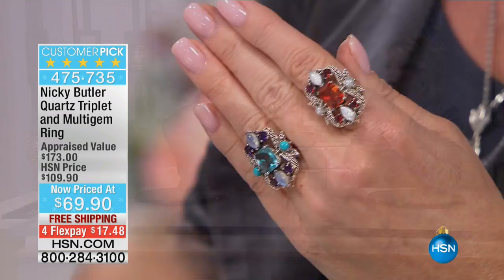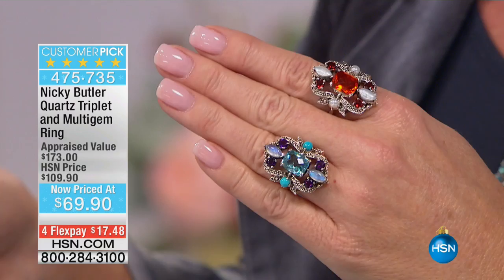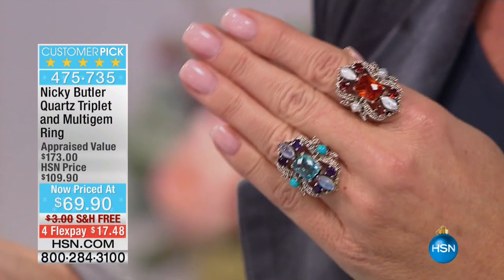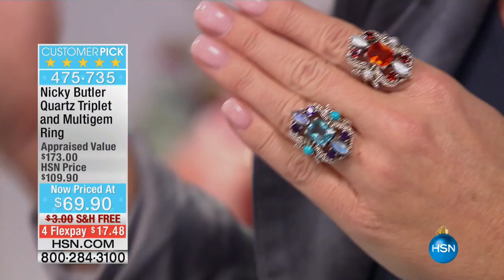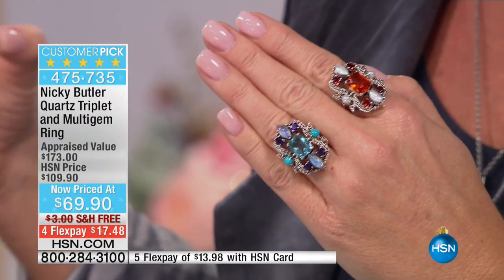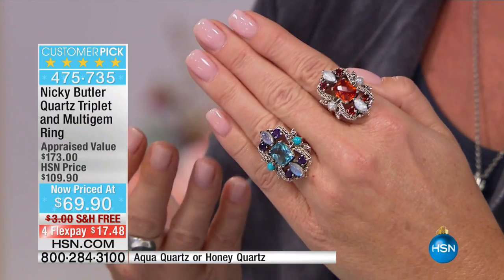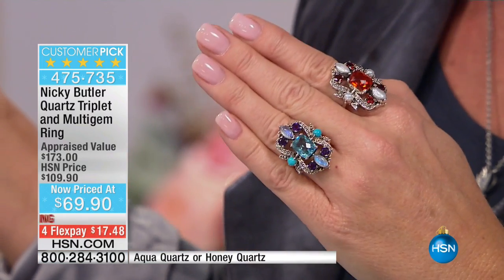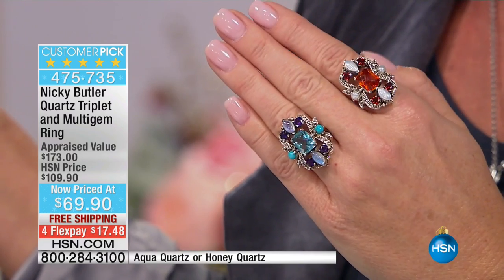Perfect five-star ratings. I was just meeting with our gemstone buyers today, and they were telling me all the things that are trending in the world of gemstones. They said everything's about the multi-cut and colors. Nicky Butler, you've been way before the head of the crowd on that.